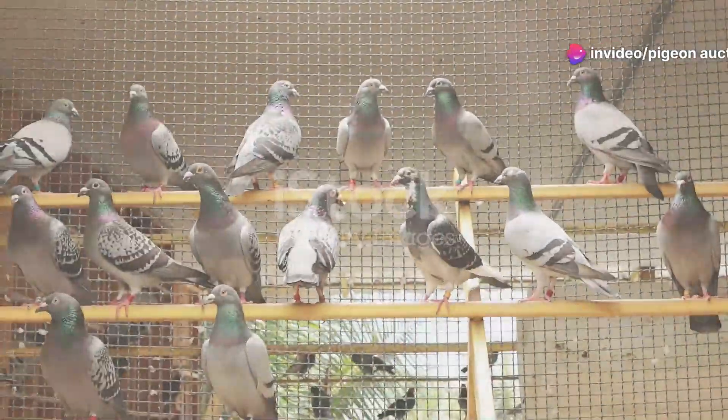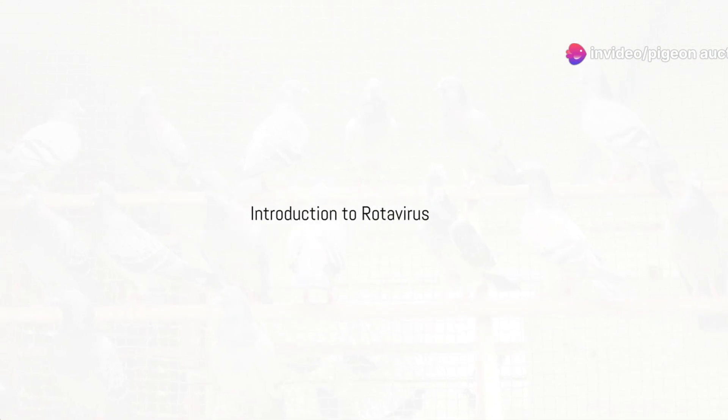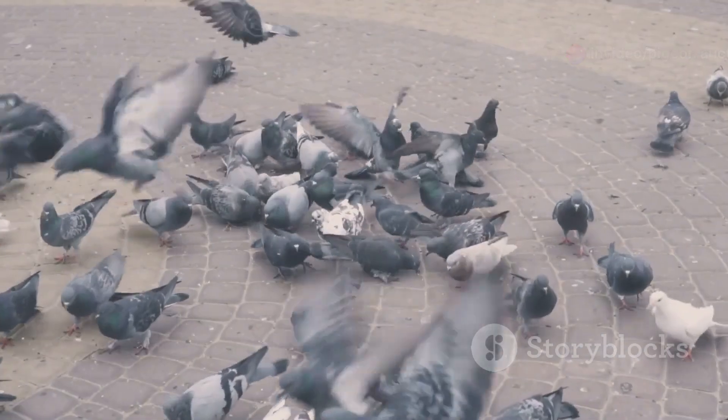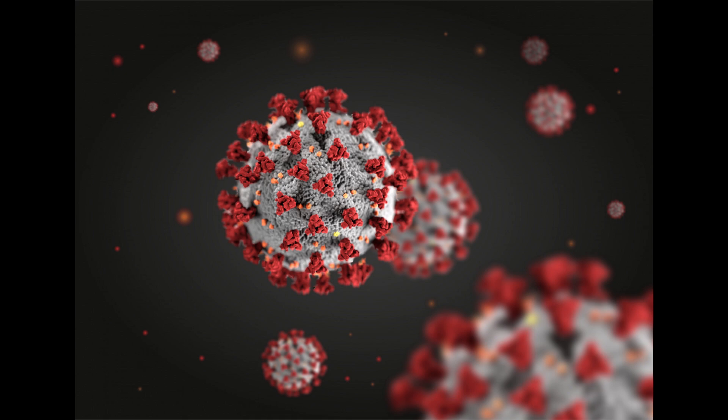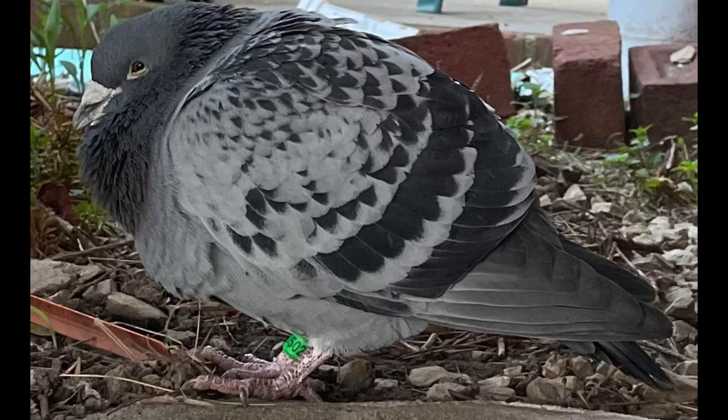Welcome to Pigeon Auction. In today's video we'll dive into one of the most feared viruses in the world of racing pigeons: rotavirus. We'll cover everything you need to know about this virus, from its history to the symptoms it causes and how you can protect your birds from it.